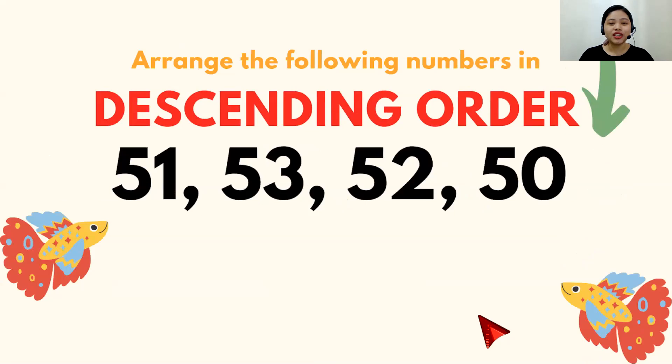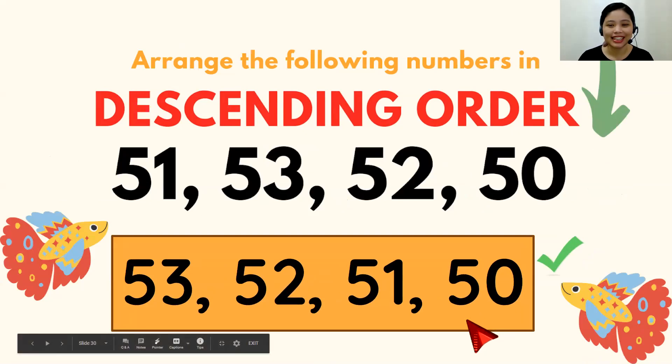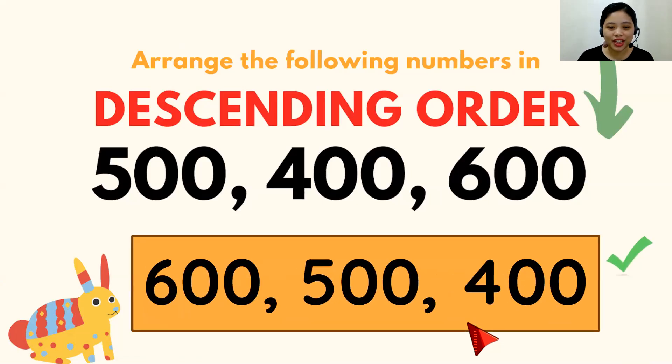This time, you will arrange the numbers in descending order. Ready? 5 seconds. Go. Five, four, three, two, one. What's your answer? The correct answer is 53, 52, 51, 50. Good! Last one — still descending order. 5 seconds. Ready? Go. Five, four, three, two, one. Your answer — is it the same as 600, 500, 400? If it is, fantastic! Good job.